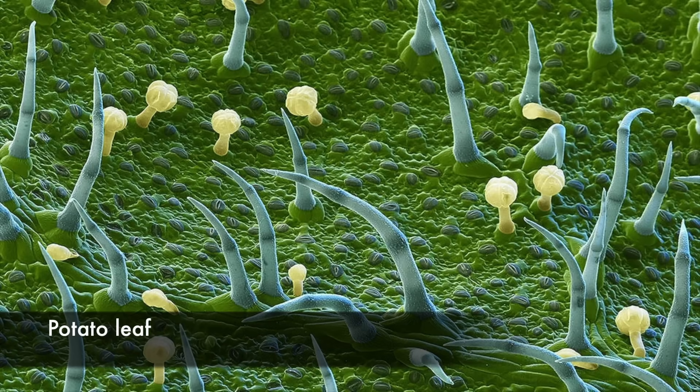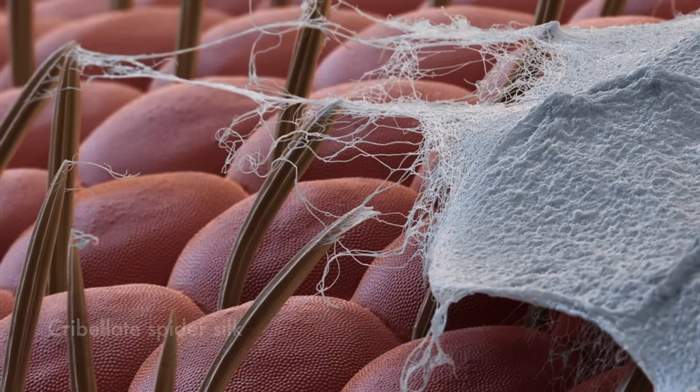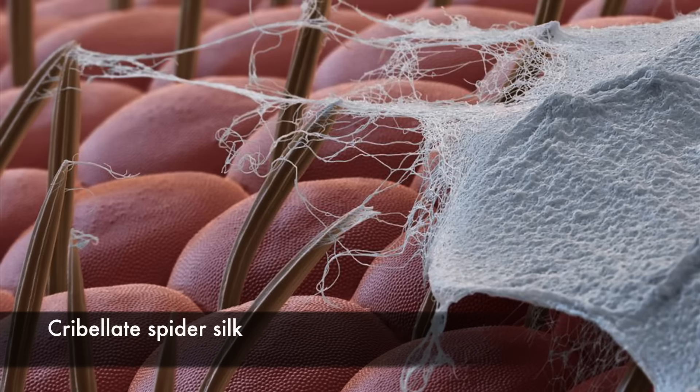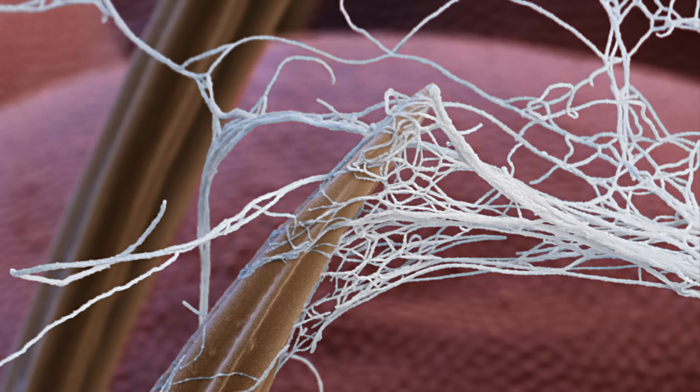A potato leaf surface covered in hair-like growths called trichomes. The long spiky trichomes protect the plant against predators and water loss through evaporation. The rounded trichomes secrete oils that are irritating to predatory insects. Spider silk from a cribellate spider whose silk does not contain glue for catching prey. The silk fibers are extremely thin and adhere by van der Waals forces, shown here on the eye of a fruit fly.